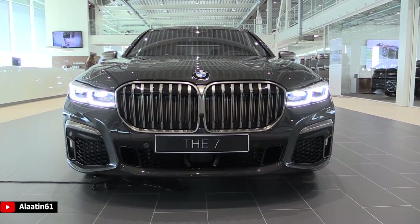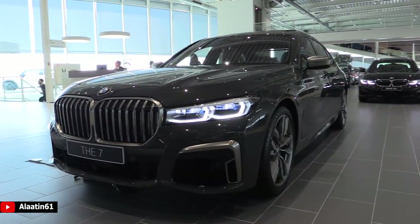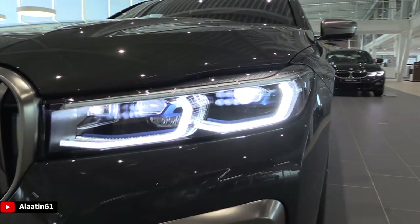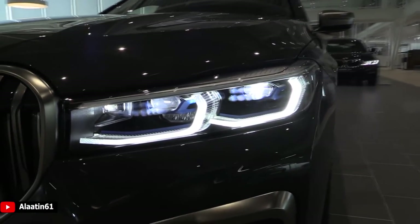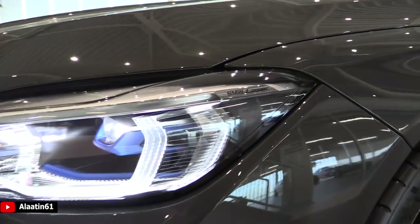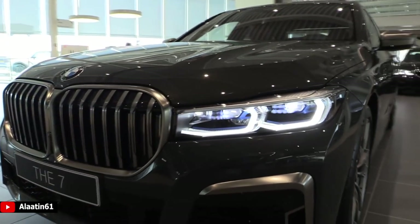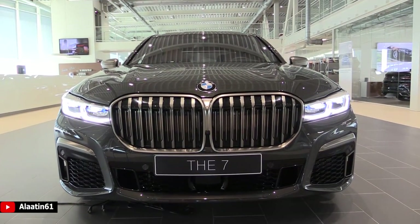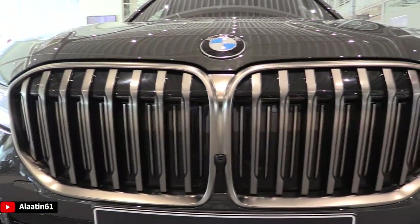The kidney grille is now one piece and larger. The flaps open when the engine needs cold air. It has slimmer, sharper-looking laser headlights with new daytime running lights, automatic high beam, corner lights, and you can see up to 600 meters with the high beam. The front bumper looks very aggressive. It has a 360-degree camera system and automatic parking system, as well as active braking in the city.